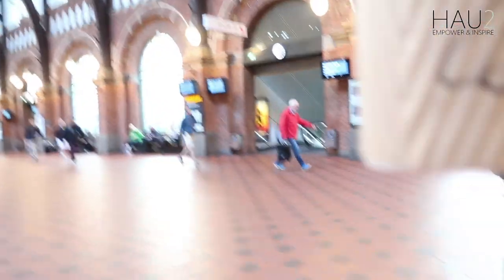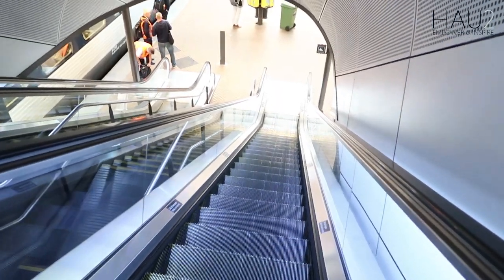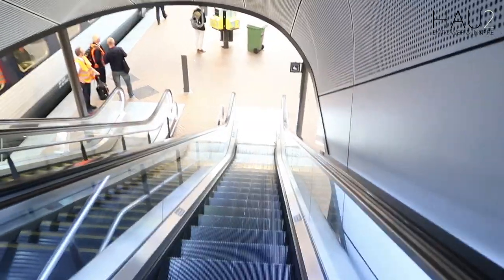Good morning. Double espresso — just what I need. Look at this, so early in the morning. I don't know where we're going at all, but Camilla's got this.